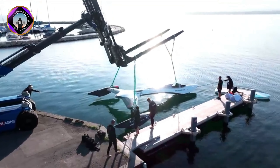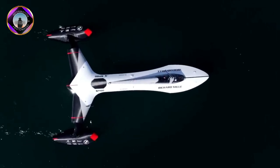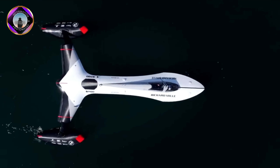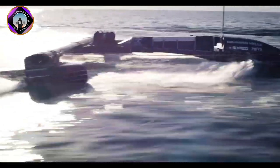The SP80 is a catamaran with a central hull and two floats. It is powered by a large kite attached to the bow of the boat, which is used to generate lift and propel the boat forward.